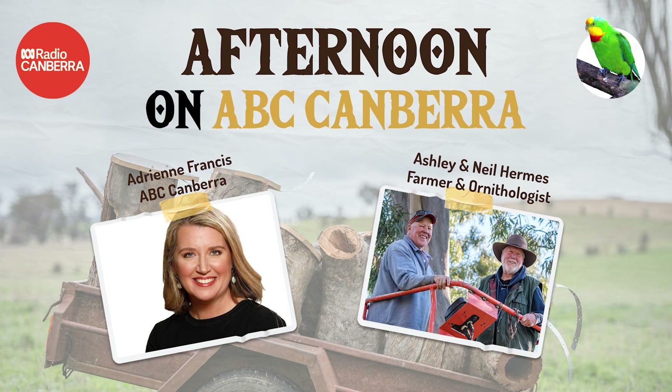In addition to planting native plants in their gardens, people can add boxes for these particularly spectacular parrots that we have all around us. On the text line, plenty of love for the superb parrots — Mark in Bungendore says he had two visits yesterday, and Jackie in Fadden says she's sure she heard the parrots in Fadden on her morning walk.